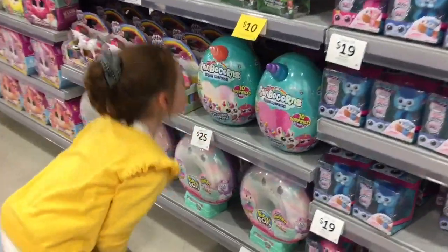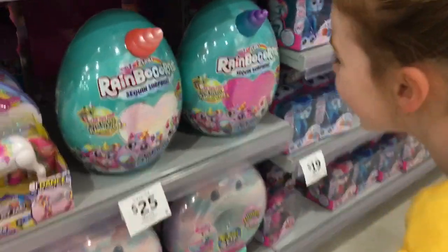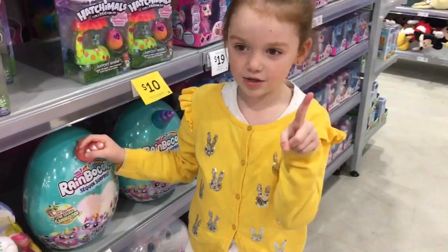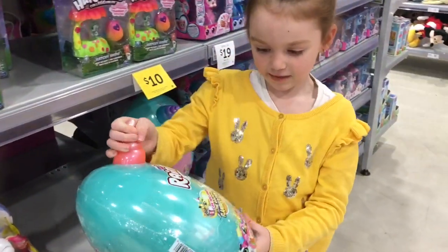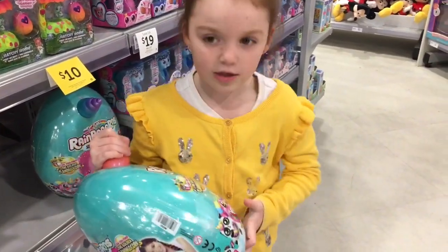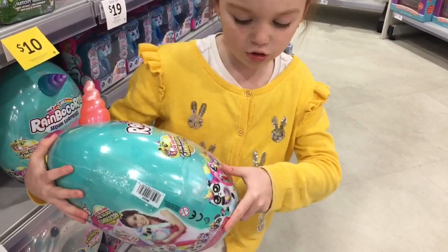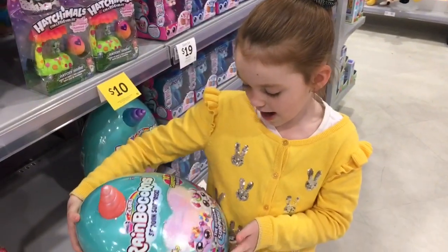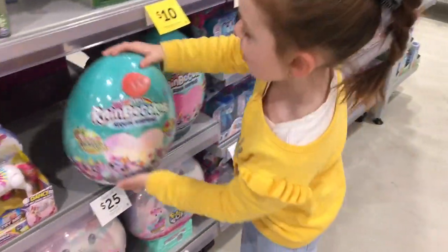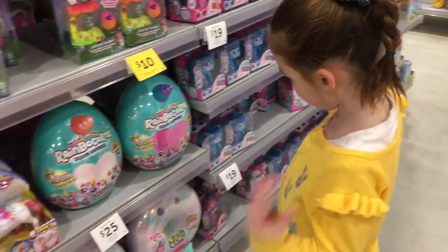And Series 2 Rainbocorns! No way. Yes way. So these are Series 2 Rainbocorns — there's already been Series 1 out. There are all these different types you can collect: there's llamacorns, pandacorns, and an ultra red flamingocorn. There's two pandacorns, two flamingocorns, and two owlcorns, and they're all so cute. I didn't think they were out in store yet, but they are, and they are super cute.